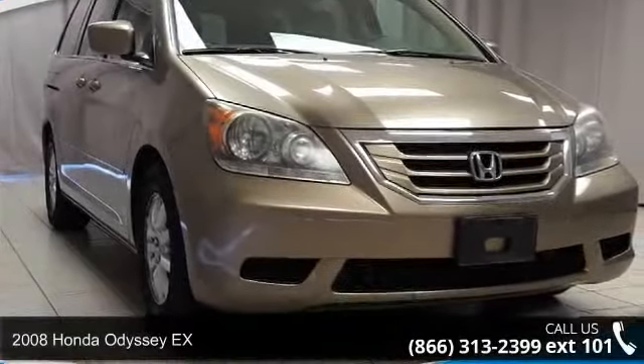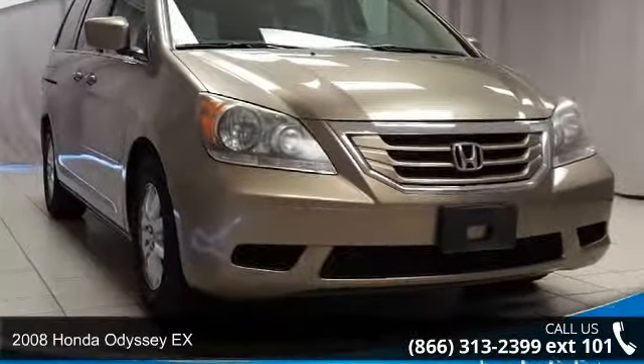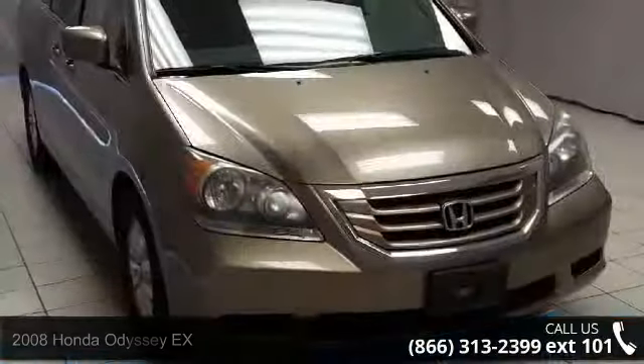Presenting the 2008 Honda Odyssey X. If you are looking for a first-rate auto, this one could be yours today.